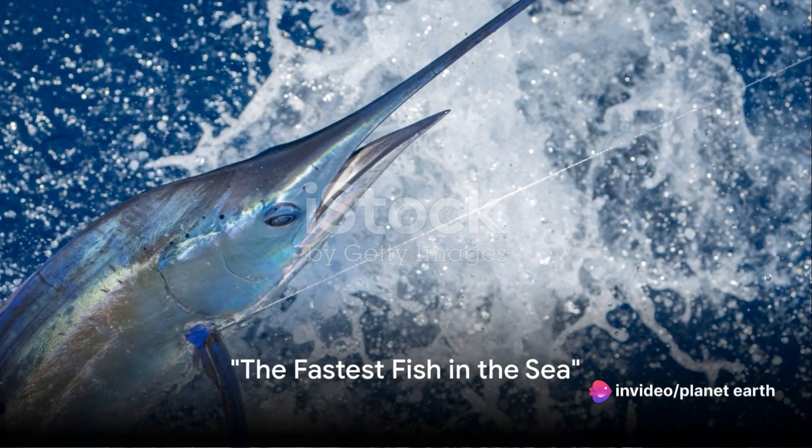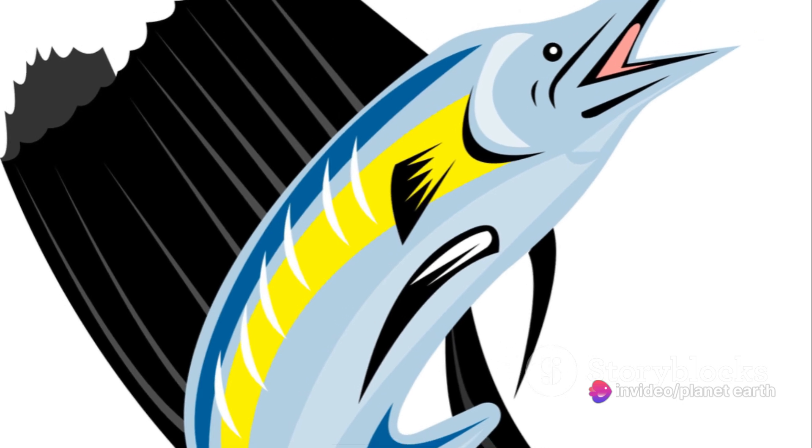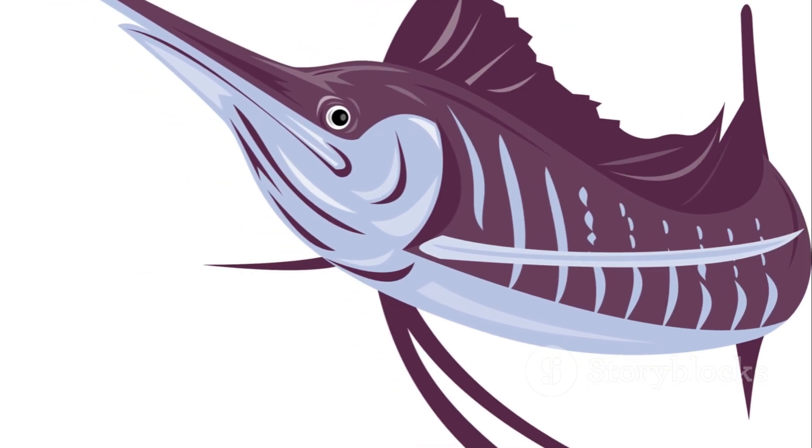Imagine a creature that can swim at a speed of 68 miles per hour. That's faster than your car on a freeway, right? Meet the sailfish, the fastest fish in the sea.